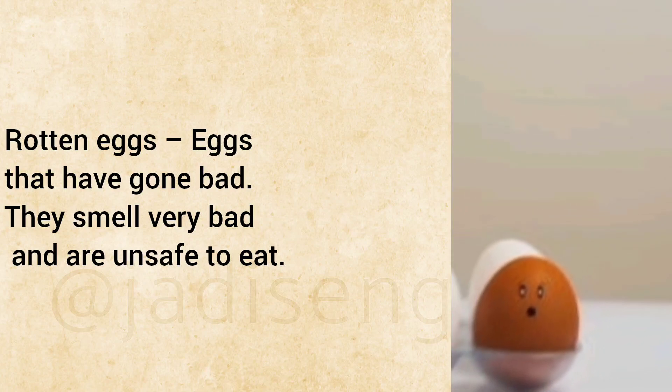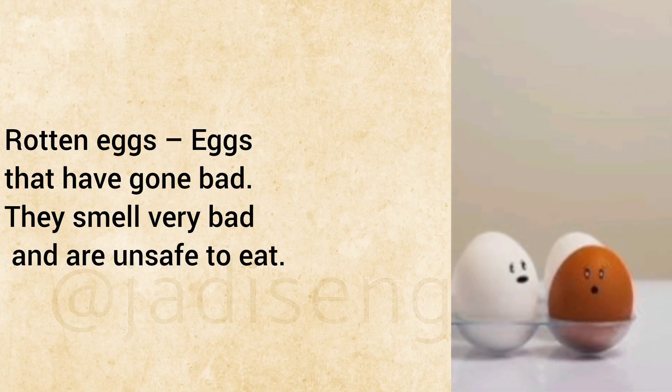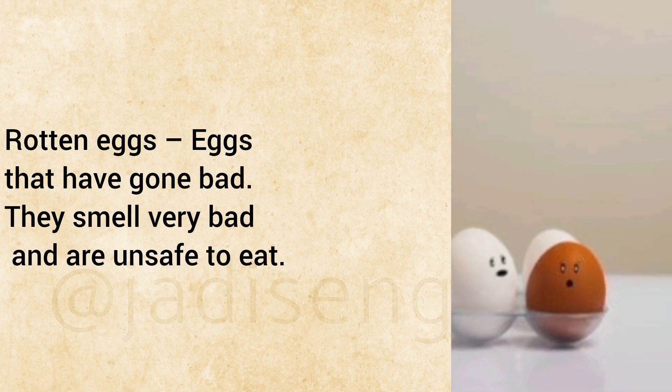Rotten Eggs: Eggs that have gone bad. They smell very bad and are unsafe to eat.